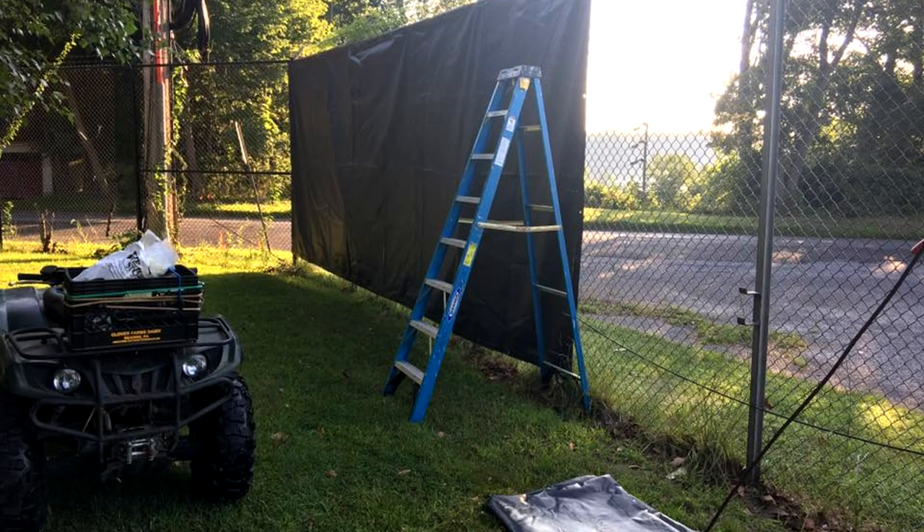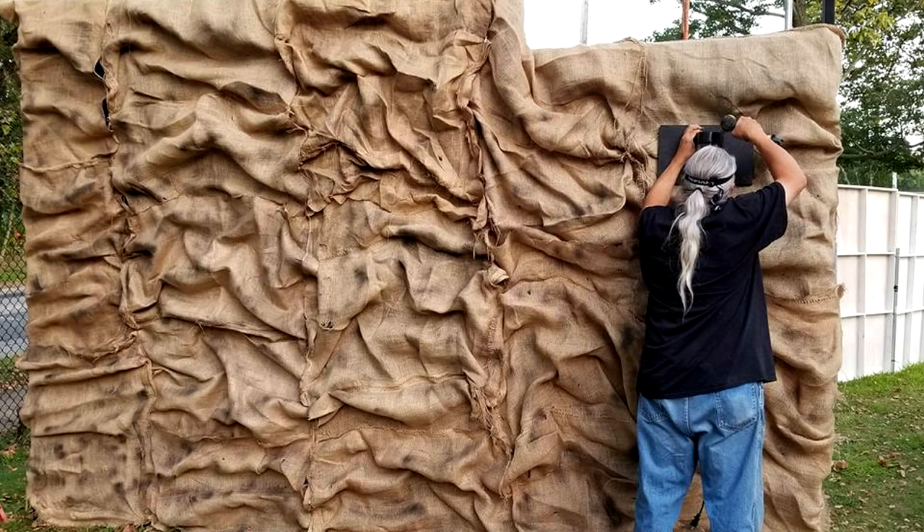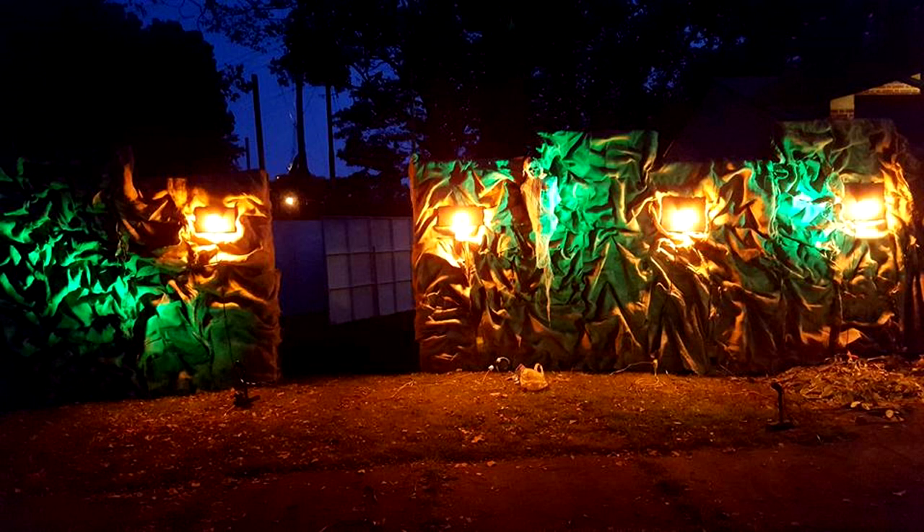We do have bills to pay, and to keep the electric on and the gas going we need fundraisers — this is our major one. We start in July and right up to the first week in October we're still building. It takes over 1,000 man hours to do — a lot of blood, sweat, and tears, a lot of fun. The process of gathering the plans starts in January, and the building takes three to four months.